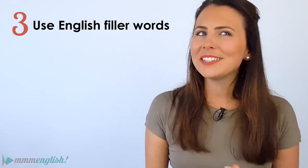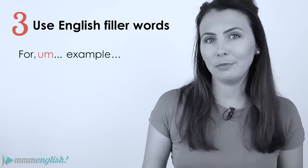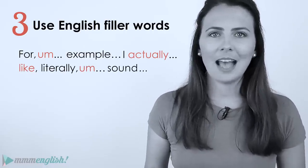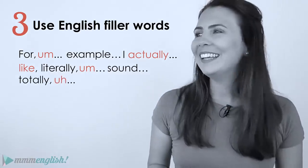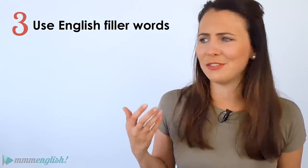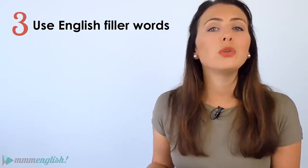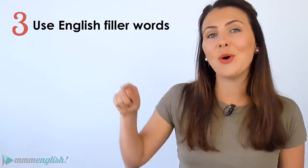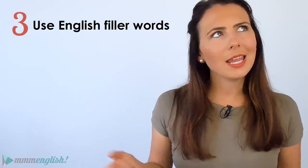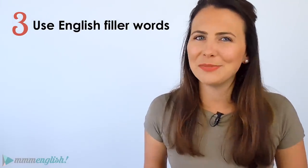It's important not to overuse these filler words — for example, saying 'I actually like literally sound totally you know awful' makes you sound really unsure, confused, and not very confident. But when used correctly, filler words can actually help to join your thoughts together and make your speech flow a little more naturally. I mean, if you think about it, filler words can be — well, they can be really helpful sometimes.